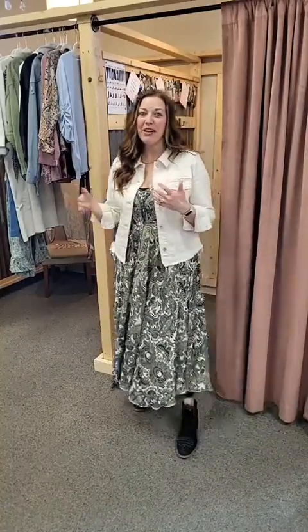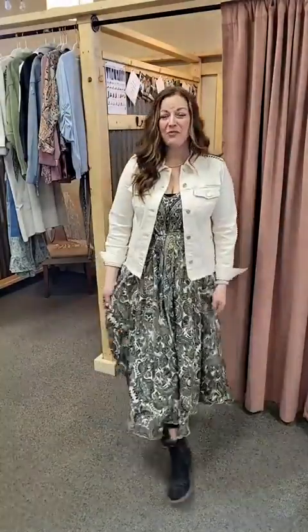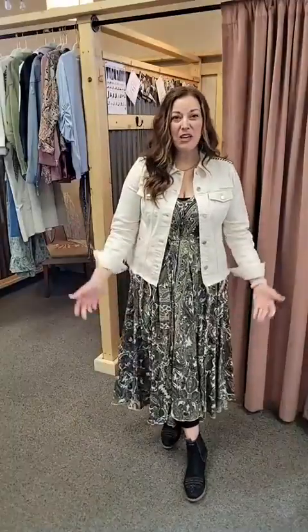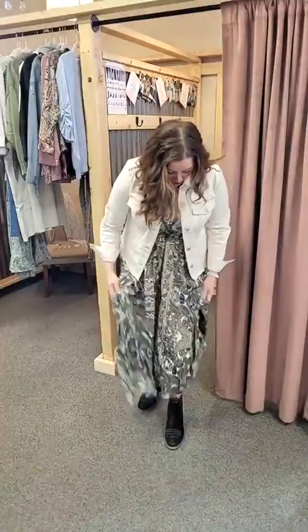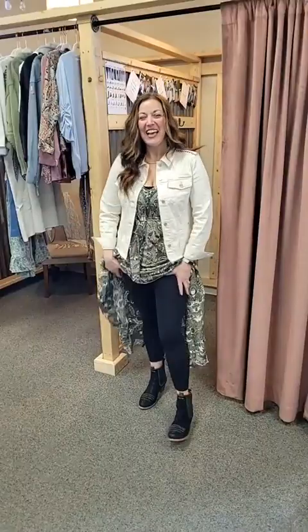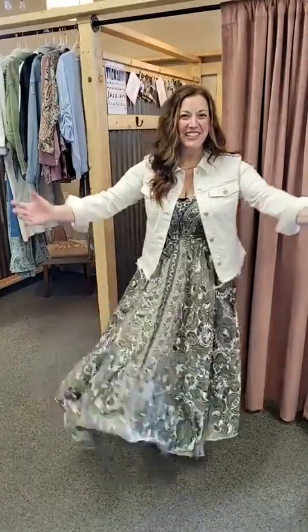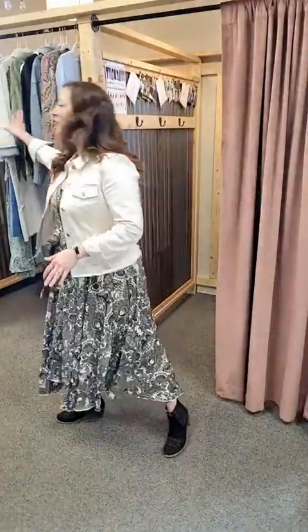Sienna is out of Australia, and you've heard us talk about them before. It's a silk polyester blend, so it's very wearable — lightweight, wrinkle resistant, steams out really easily, great for travel, beautiful for weddings. This is how I'm wearing mine today: leggings on. I'm going to talk about all these beautiful new things — we've got some new brands that we want to share with you, some Liverpool.